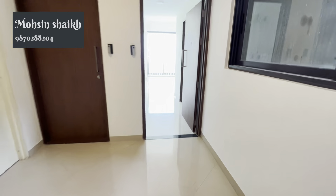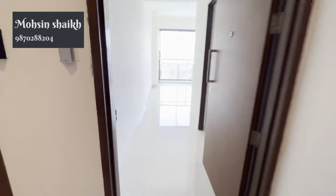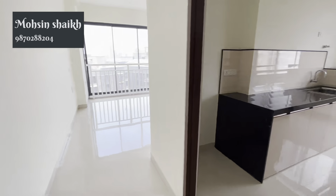Please contact me. Thank you. This is the 788 square foot 2BHK carpet. It is a very spacious flat.